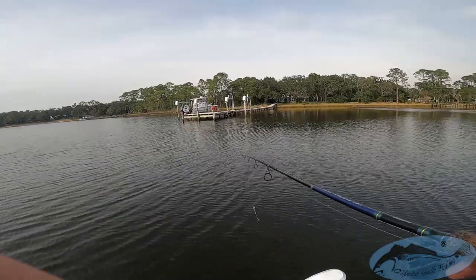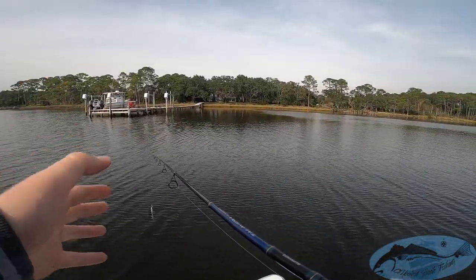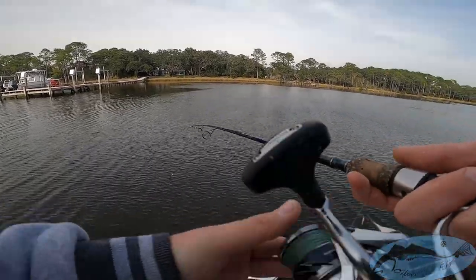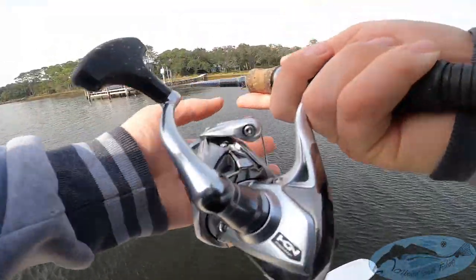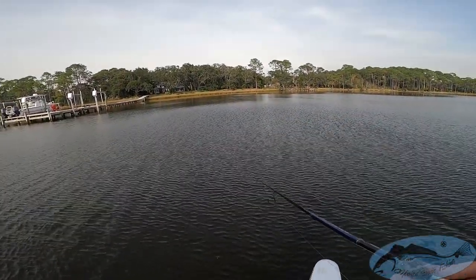Well, I caught six or seven trout right there — I'm not really sure, I didn't keep track too well — right here in about literally five minutes it seemed like. What I'm gonna do is we've been casting a few more and haven't had any bites, so I'm gonna slowly move to the next dock.